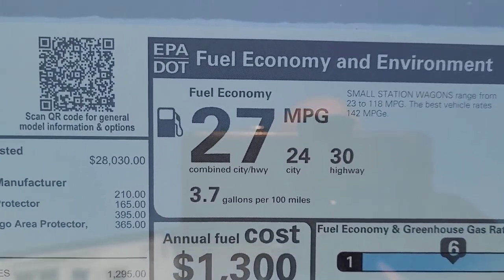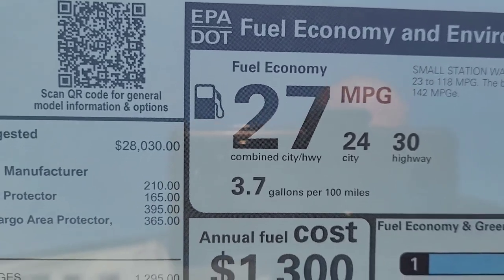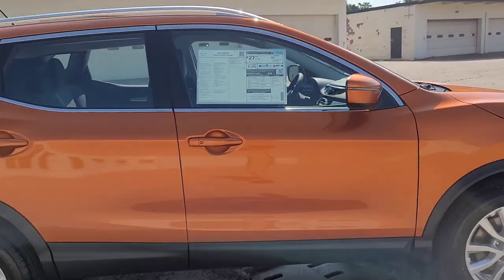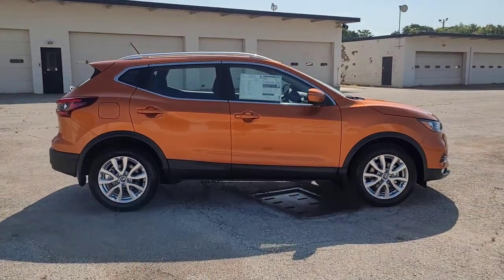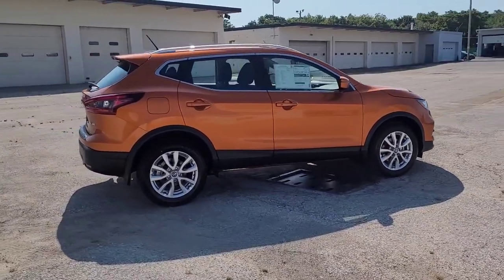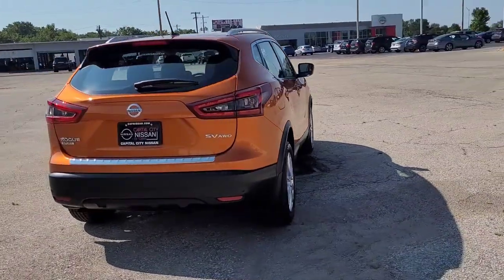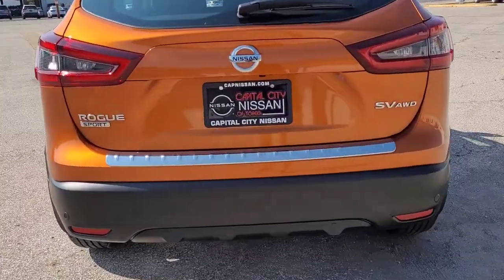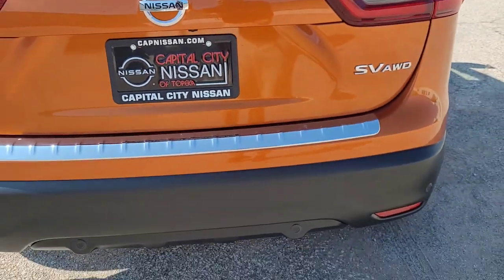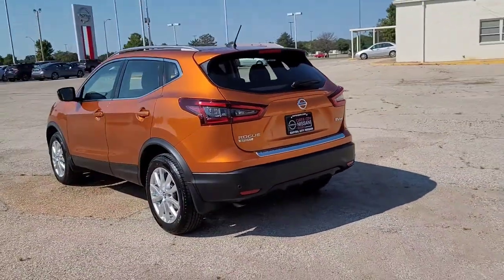Look at that — 27 miles per gallon combined, 24 city, 30 on the highway. The Rogue Sport does have a roof rack, though you would have to get crossbars for this. I do like that it's got this chrome protective plate here that keeps your rear bumper from getting all scratched up when you're loading things in and out of the cargo area.